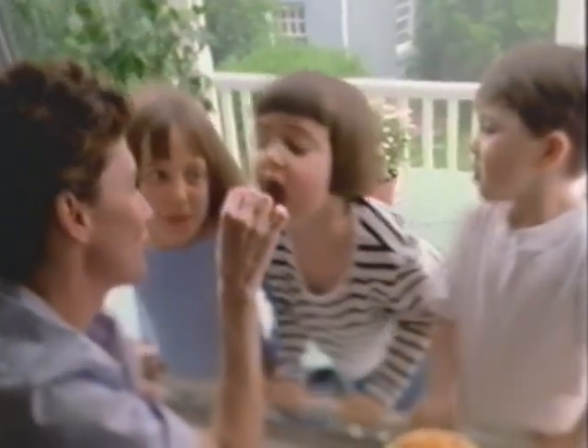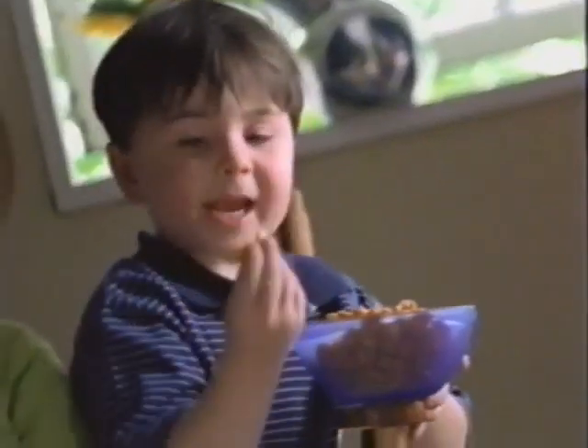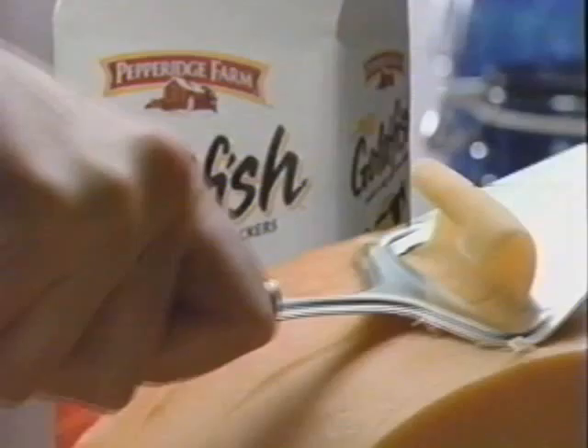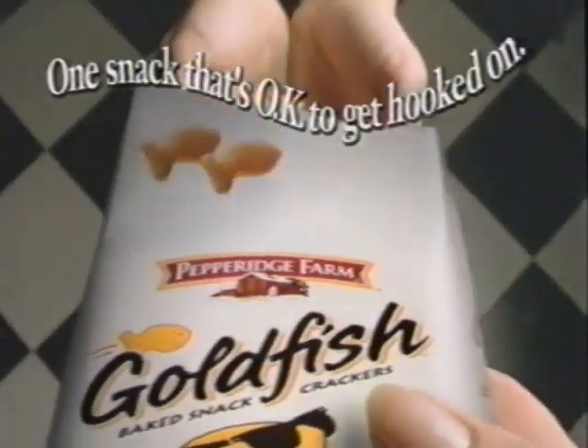I love his fishes because he's so delicious. One for you — the Goldfish goes for me. Pepperidge Farm Goldfish Crackers, baked with no artificial preservatives, and cheesy not sugary like sweet snacks. I love my goldfish. It's one snack that's okay to get hooked on.